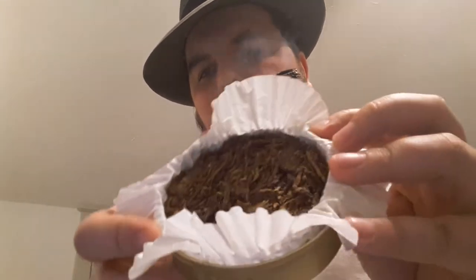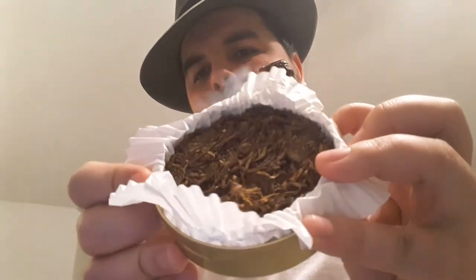It's one point seven five ounces. There's a presentation of the tobacco itself — kind of in fairly loose coins or medallions — and they're fairly small, with some loose strands here as well.